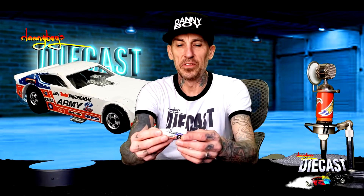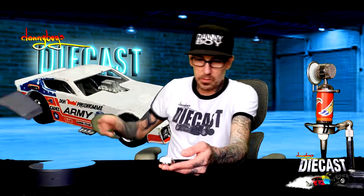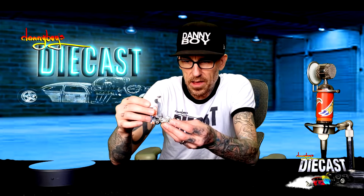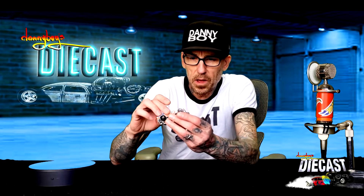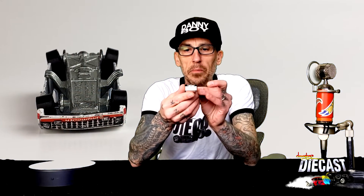Let me get the old spectacles on here and see what we've got. Wow, that's looking pretty good — it's not too bad for 13 bucks. I was expecting a bad set of back wheels on this one.